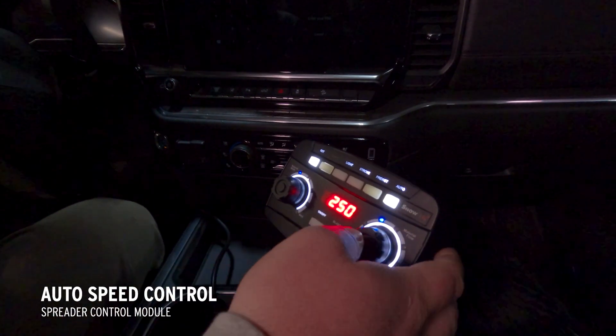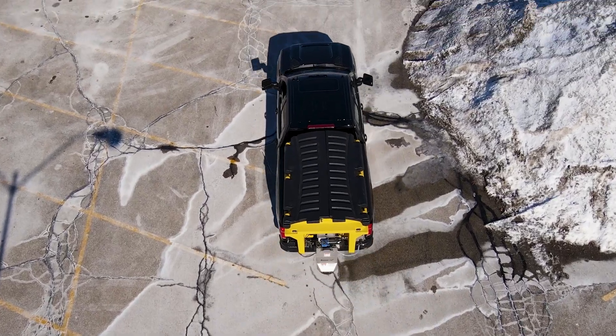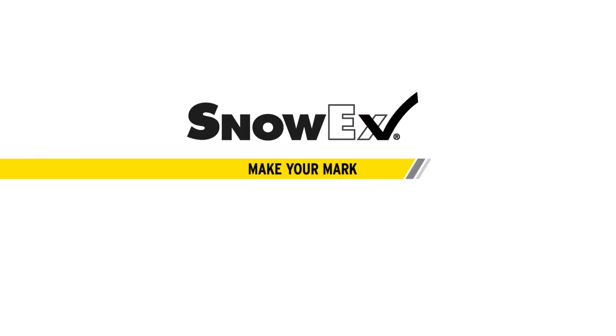The all-new, simple, efficient, and intuitive AutoSpeed Control — here to help you make your mark. For more information or to find your nearest SnowX dealer, visit SnowXProducts.com.